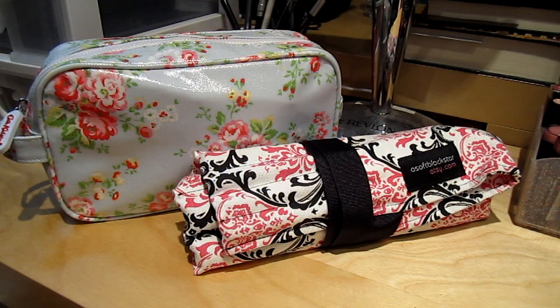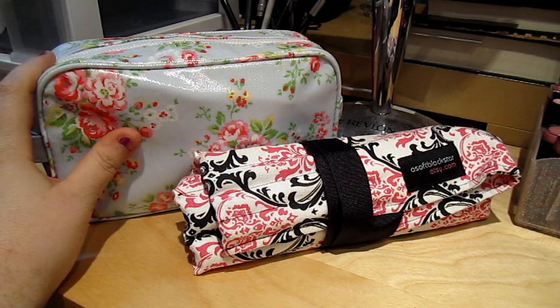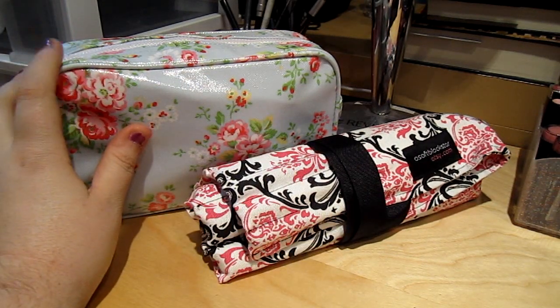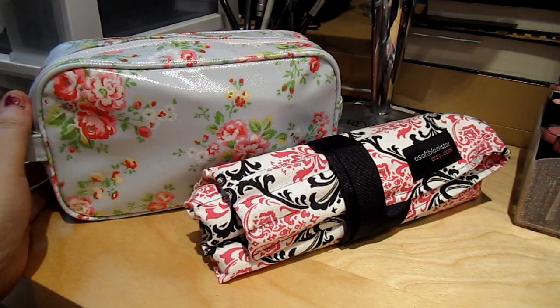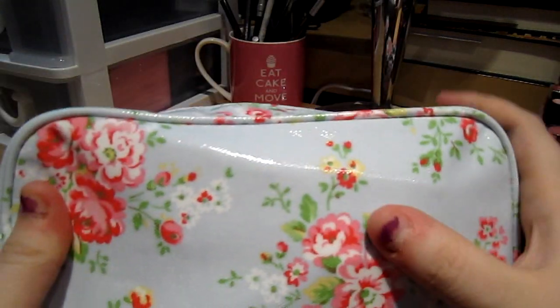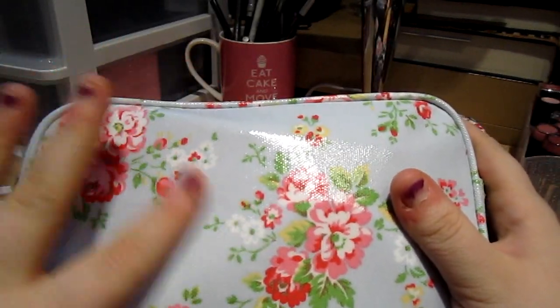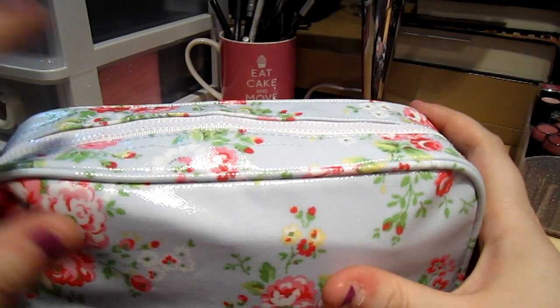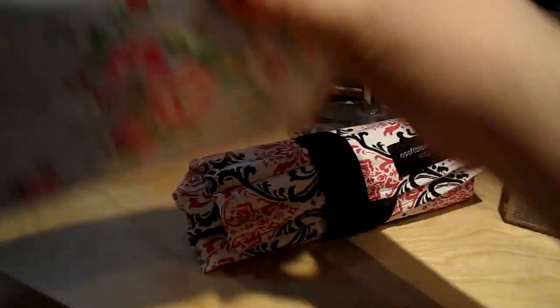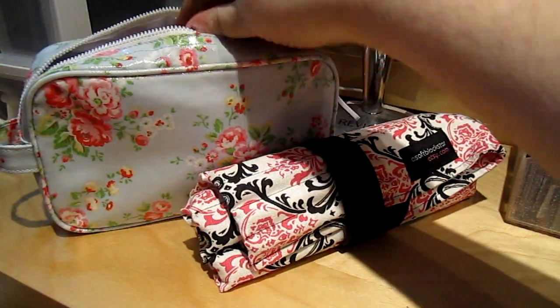So I have my Cath Kidston makeup bag and my brush roll. I got this from a friend in London and it's my first Cath Kidston and I am in love. I especially like the material because it's easy to clean if something gets on it, and the inside is the same way. So let's see what we've got in here.